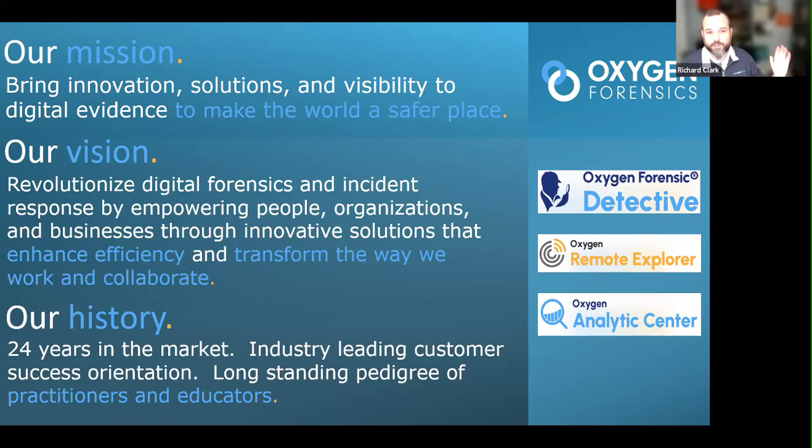Rick notes it was really fun working with the Oxygen team at ILTA last week at the booth — a really great team.